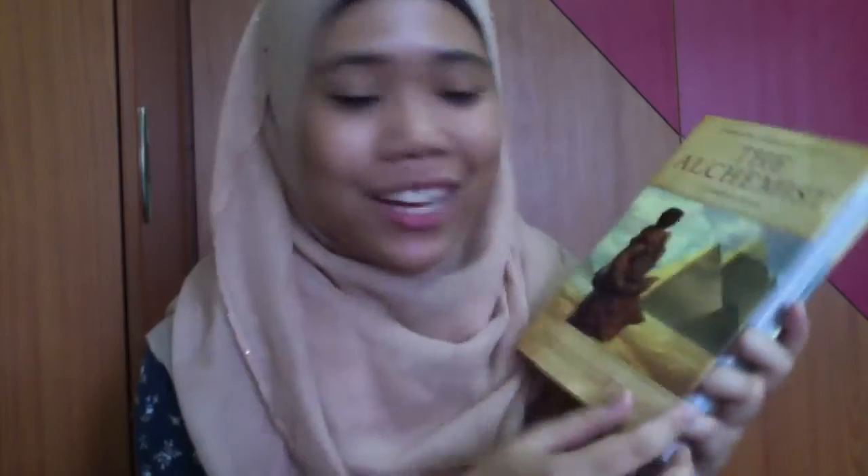This is my first graphic novel and I am just so excited to be reading my favorite book in this format. For those who don't know, The Alchemist is a story of a shepherd who has recurring dreams about finding a treasure and decides to pursue that dream. Along the way he meets different people — a gypsy, an alchemist. It's my favorite book in graphic novel form and I am really, really excited.